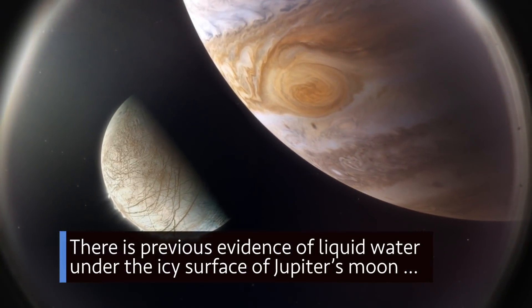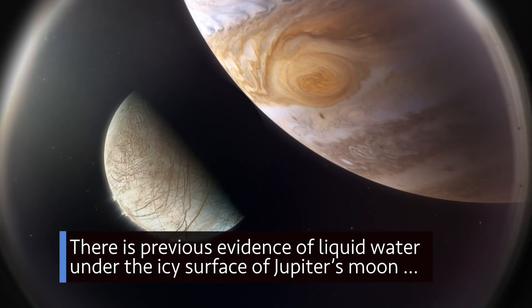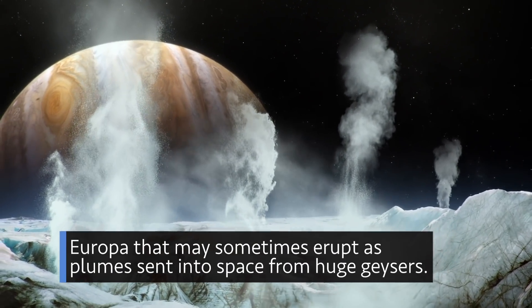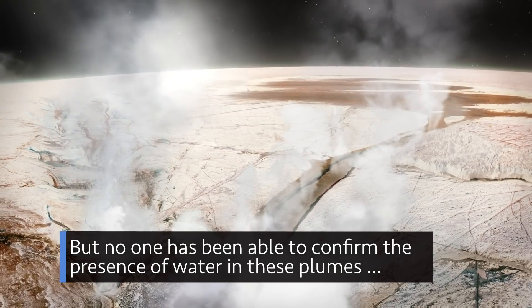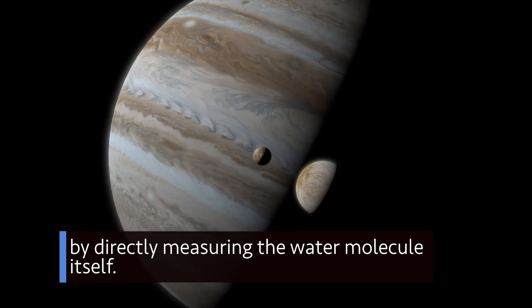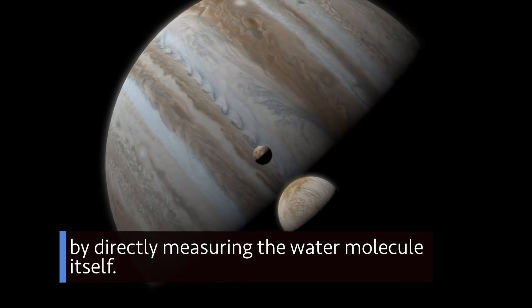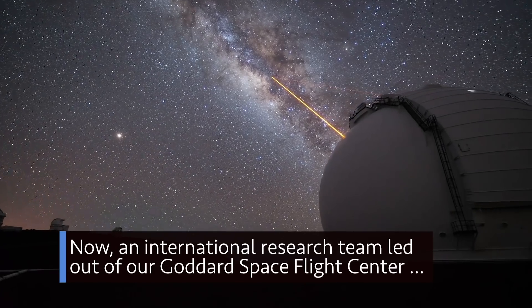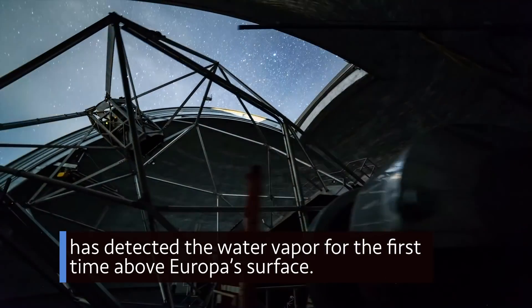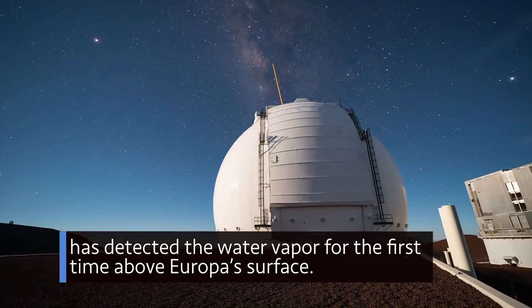There is previous evidence of liquid water under the icy surface of Jupiter's moon Europa that may sometimes erupt as plumes sent into space from huge geysers. But no one has been able to confirm the presence of water in these plumes by directly measuring the water molecule itself. Now, an international research team, led out of our Goddard Space Flight Center, has detected water vapor for the first time above Europa's surface.